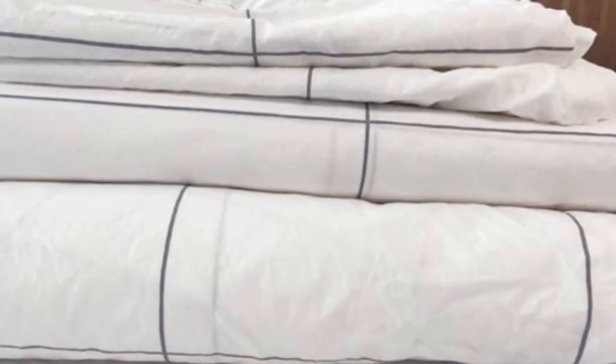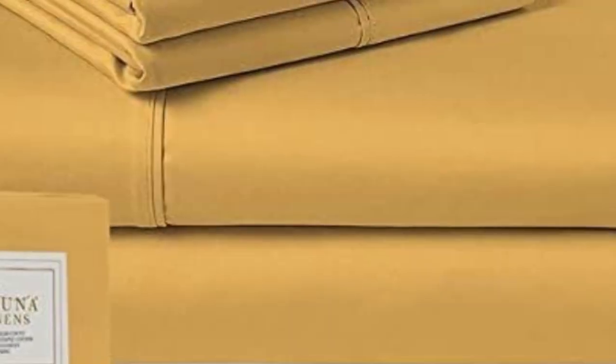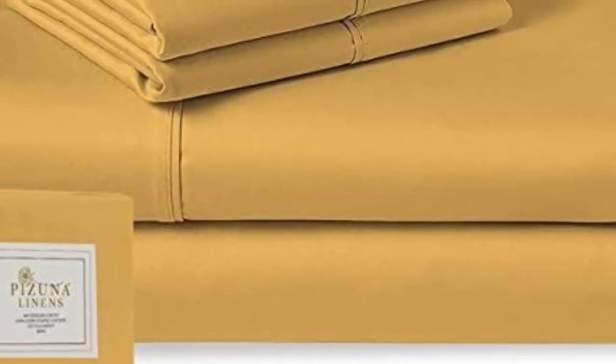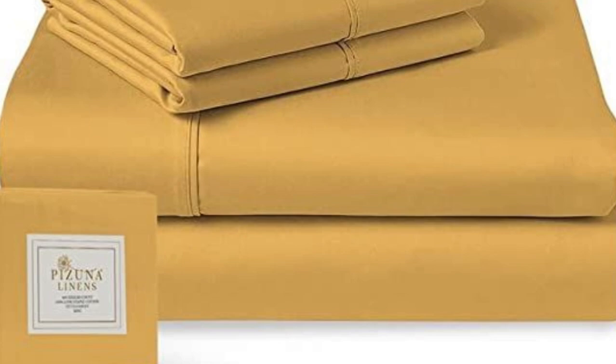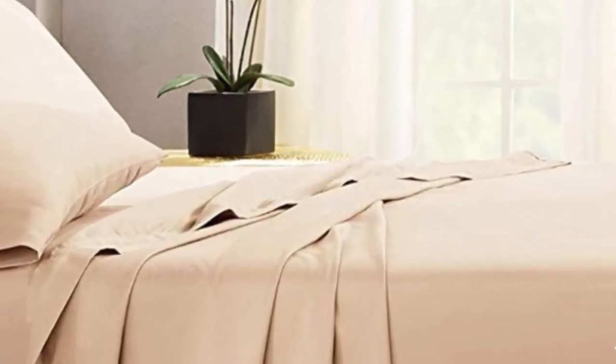What to keep in mind about the Pizuna Classic Sheets: a lot of online companies like Pizuna offer return or exchange windows. From the day the Pizuna sheets arrive, you'll have 30 days to try them out. For some, this might be ample time, but for others, this might be too quick of a turnaround. Pros: affordable; lots of color variety. Cons: short return window.